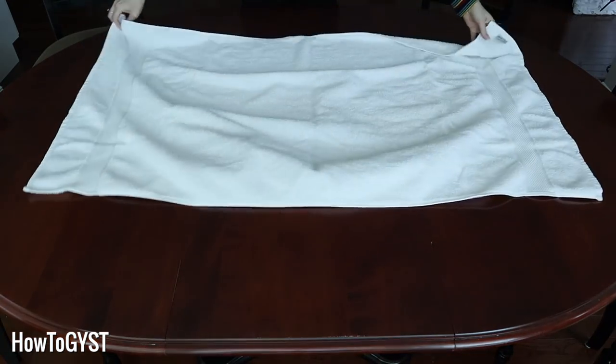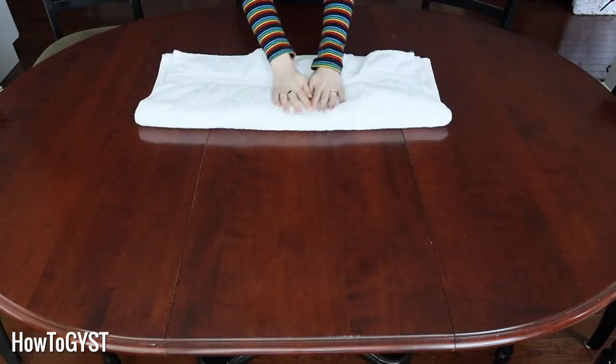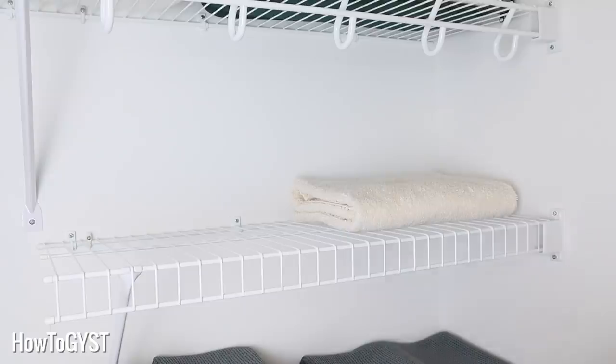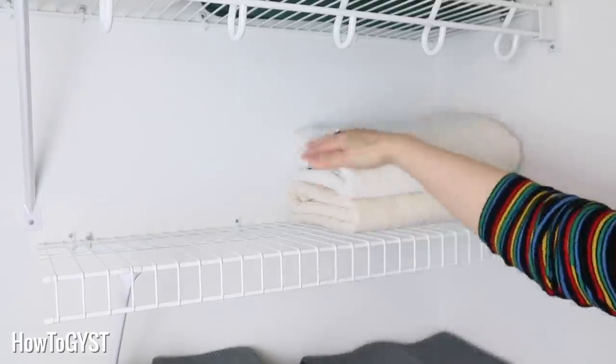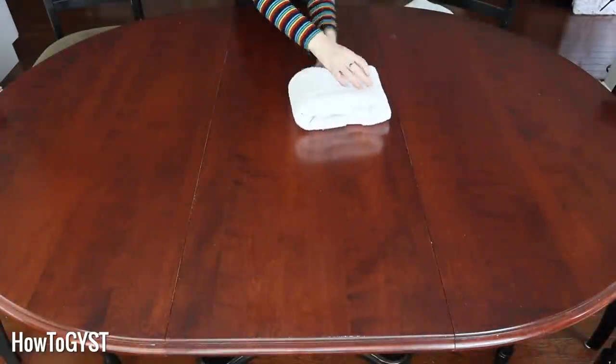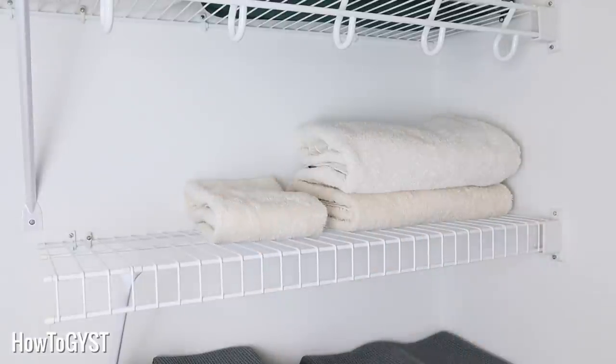Let me show you how I fold and store towels, then I'll move on to bed clothes. For large towels, I fold in half, in half again, and then into thirds, and I store them like this. For hand towels, I fold into thirds and thirds again and store them like this. And face cloths are just half and half. Lovely.